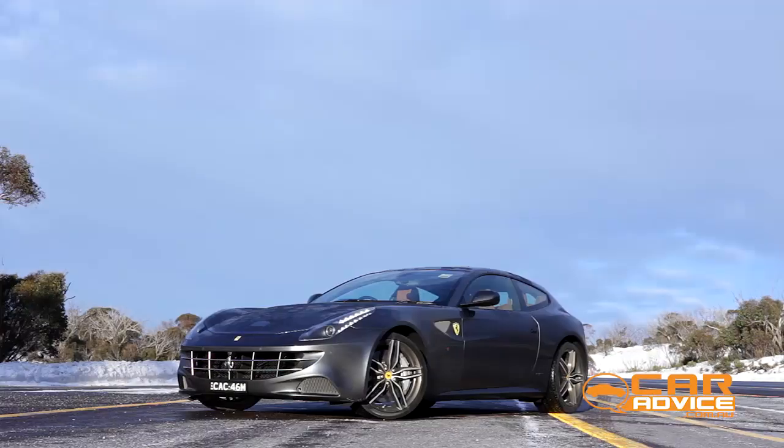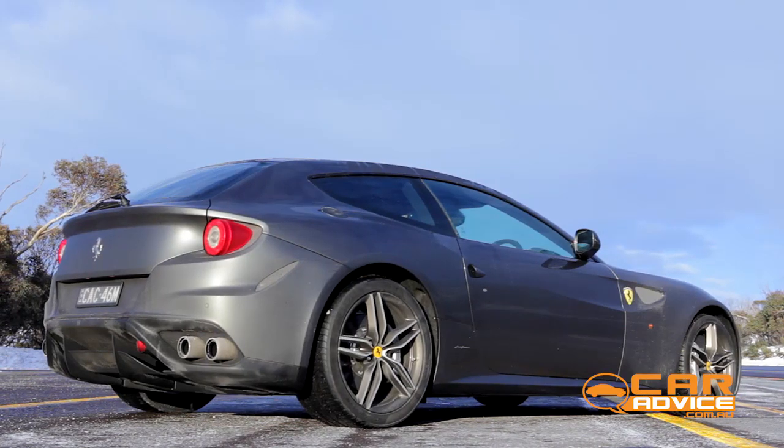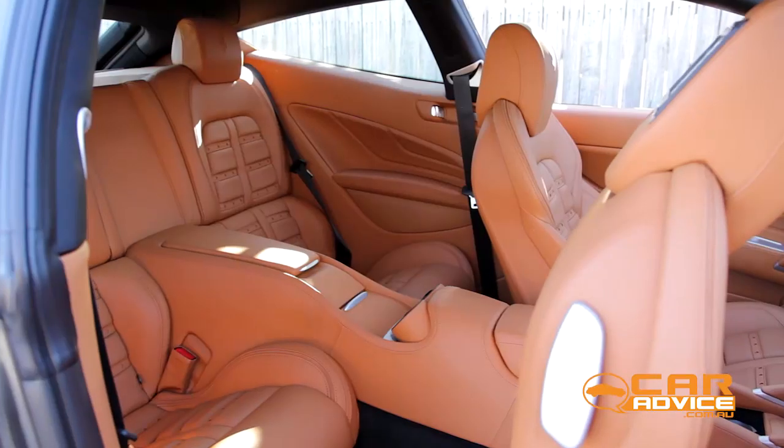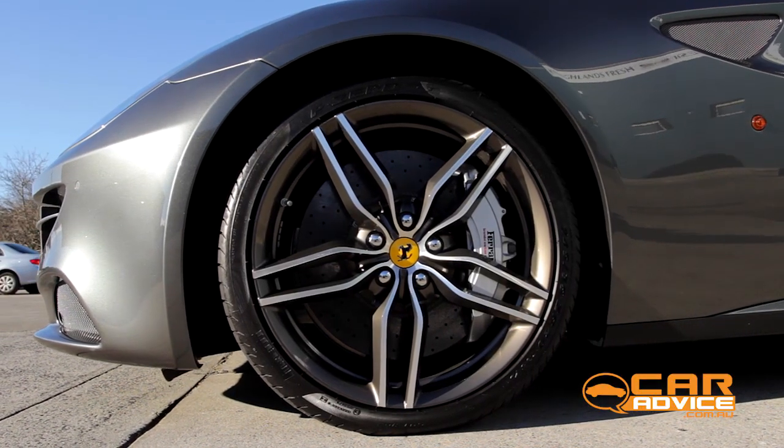It's called the FF. The name stands for Ferrari 4, and that model name has two significances. One, this is a Ferrari with four seats. Second, it's the first prancing horse with four-wheel drive.